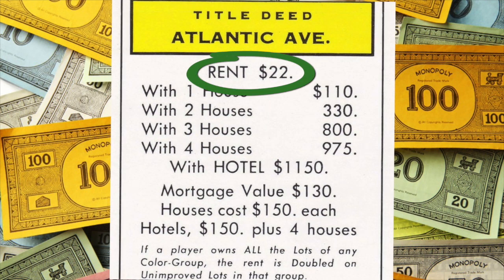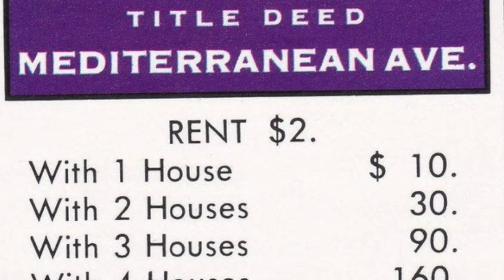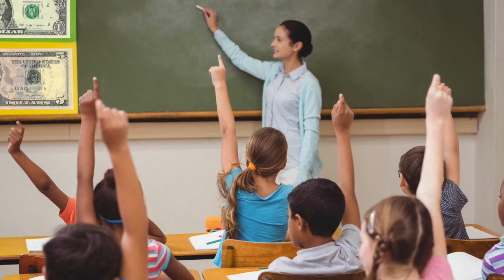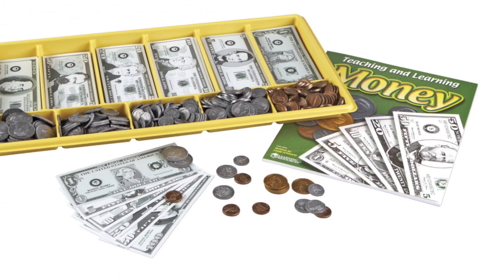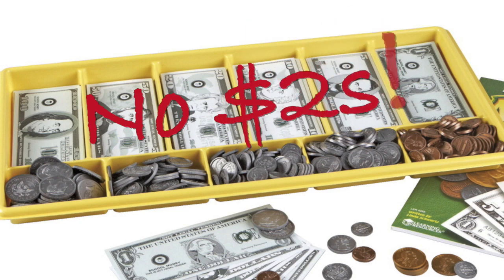Wouldn't it be easier to pay rent with a 10 and a 2 for Virginia Avenue? A 20 and a 2 for Atlantic Avenue? You'd think they'd be teaching children about $2 bills in the classroom, but all those giant currency decorations and cash magnets you'd stick on the whiteboard never included the deuce. Here's a set that teaches cash and coins. How are children supposed to learn that a $2 bill exists when they're never included in the curriculum?